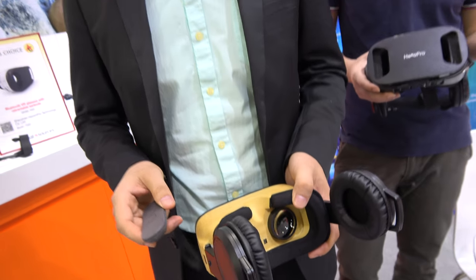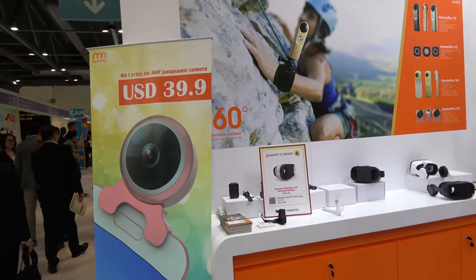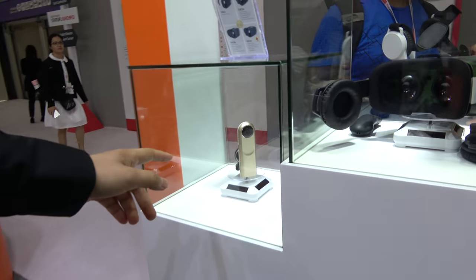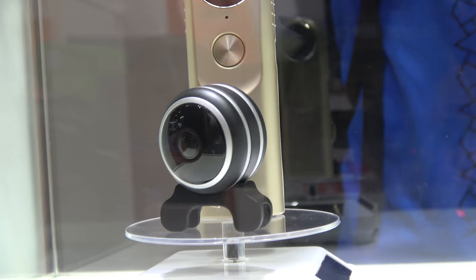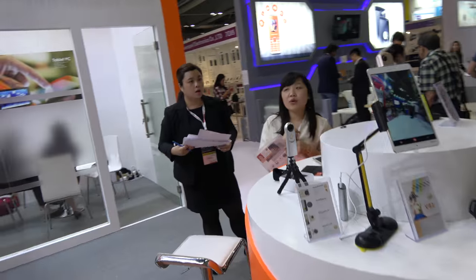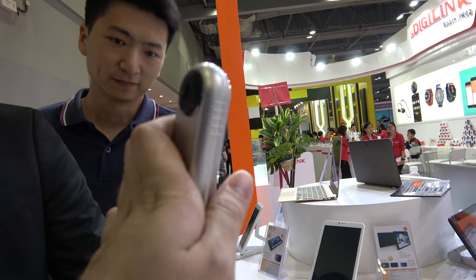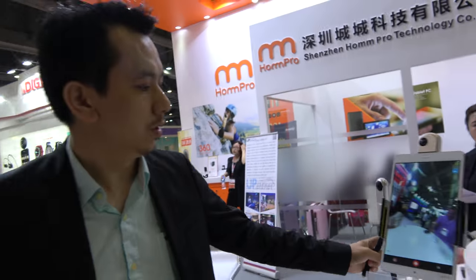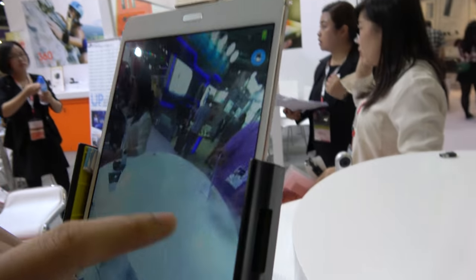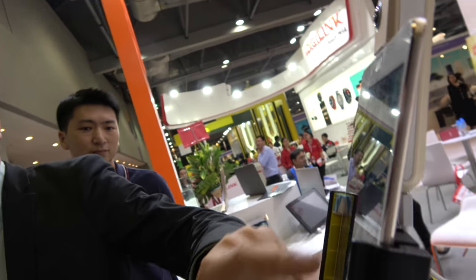And you also do this kind of product? Yes, this is one of our new designs for the 360 panoramic camera. Where do you have all the 360? They are right here. This one connects with Type-C and Micro USB. Is this 1080? No, this is 2K. You just click and record. Is there a price for this kind of product? It's around $80. And there's also wireless live stream.